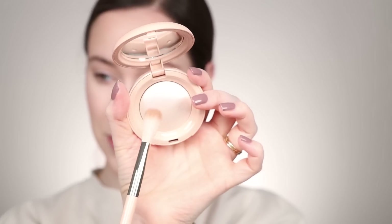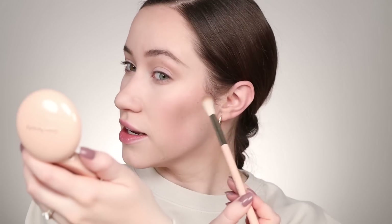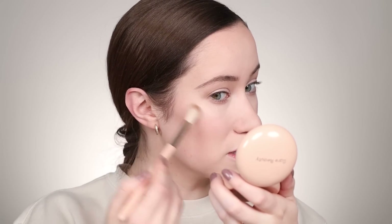Rare Beauty is another brand whose brushes I love — I love their foundation brush so much. I'm going to take a tiny bit of the highlighter. It's definitely very bold — it's a sparkly highlight for sure. Very bold, very bright for me, probably more of a special occasion highlight. I was thinking it would be a little bit more subtle, but then again, the Rare Beauty liquid highlighters are not subtle either — they're very bright, still so pretty.